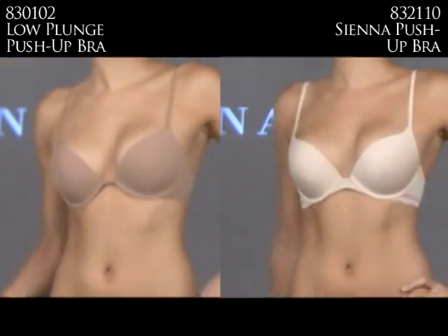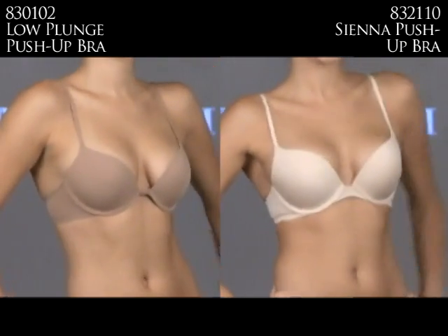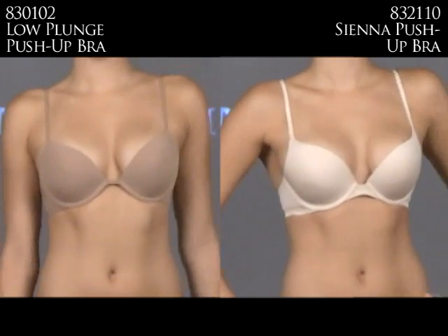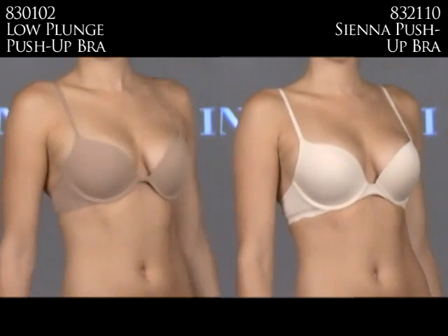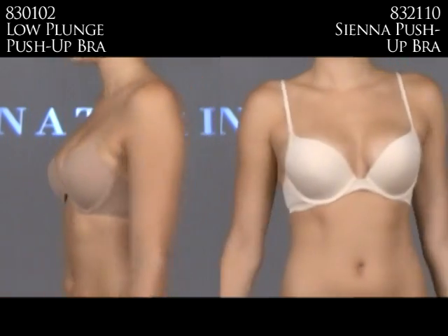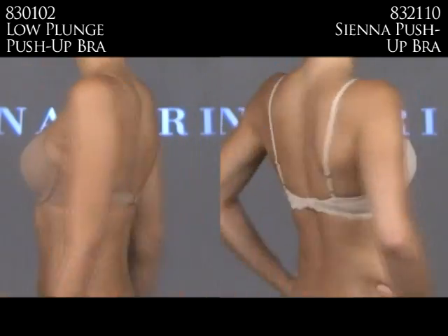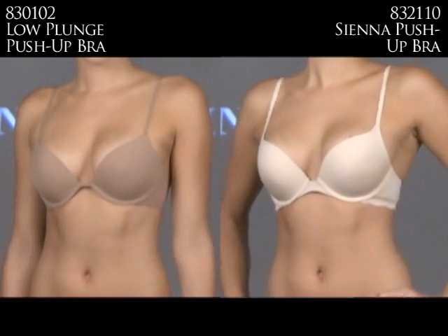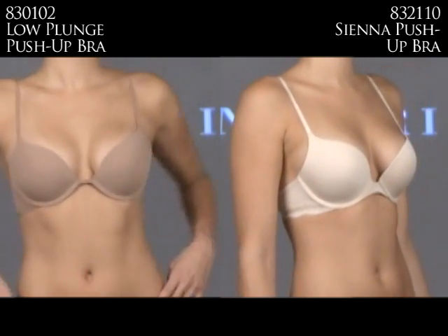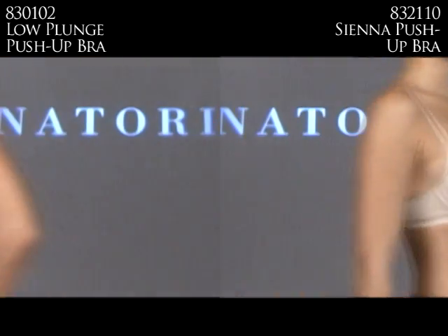Push-up bras are always a girl's best friend, and Notori has two. On the left is the 830102 Outline Low Plunge Push-up, and on the right is the 832110 Sienna Push-up. The left has a pad that pushes you up and to the center, while the right has a bump pad for maximum lift. Both are very low in the center and can double as an everyday t-shirt bra for the customer who wants a little more.